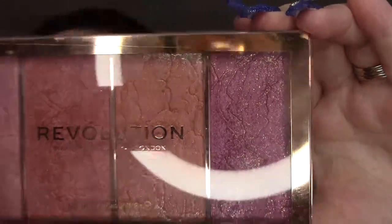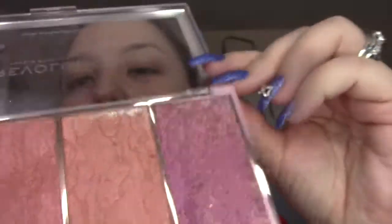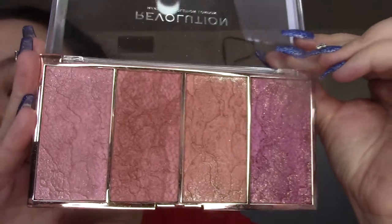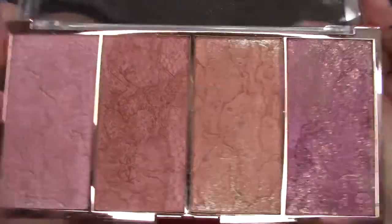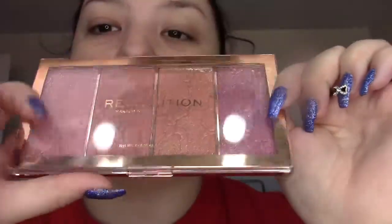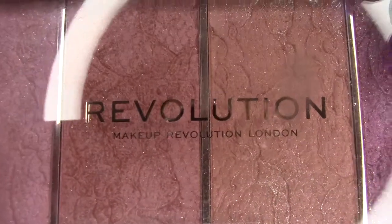Something else from Revolution — they have this Makeup Revolution London Vintage Lace Blush Palette. It's really pretty. It's got some really nice blushes in here. They have some shimmer on them but I think it's just on the top, because once you use them and dust the glitter off, it's nice. Plus these pans are huge so it would take you forever to go through this. I want to say this was under $10. It's been a while but I'm pretty sure it's still available — I love that overlay, it just looks like lace in there.